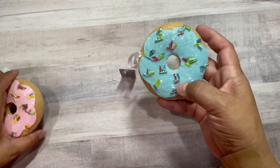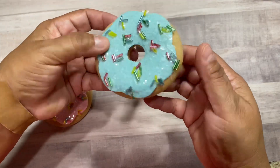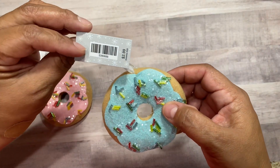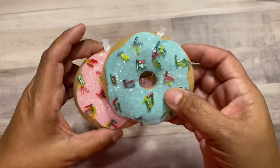I stopped by the Christmas section and picked up some of these cute donuts — they're made of felt. Everything right now is 40% off at Hobby Lobby, so I got this color and this color. I thought those would look cute on my Christmas tree.